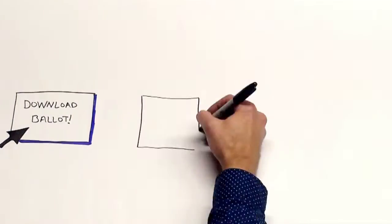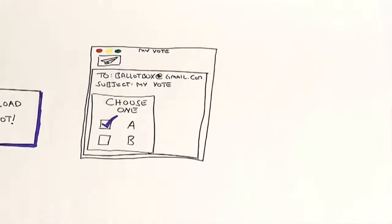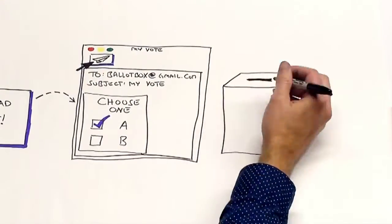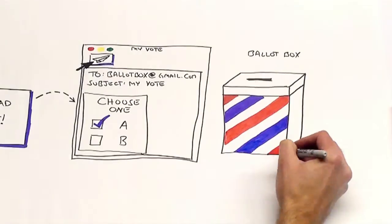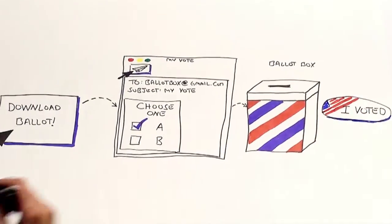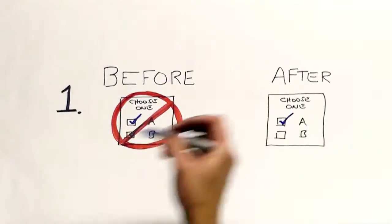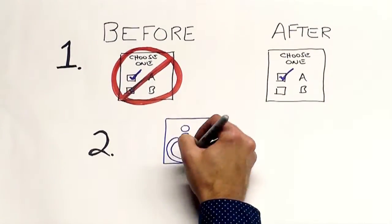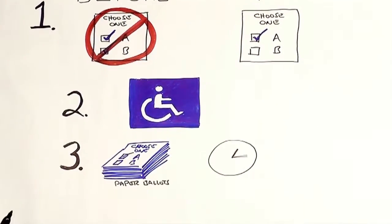To vote using email, you download and fill out a ballot on your computer, and then email it back to election officials. Sending an email is meant to be like putting your vote into a ballot box. This kind of system would be convenient for voters and officials, as it ensures ballots are filled out properly, permits disabled voters to vote independently, and ballot counting is quick and accurate.